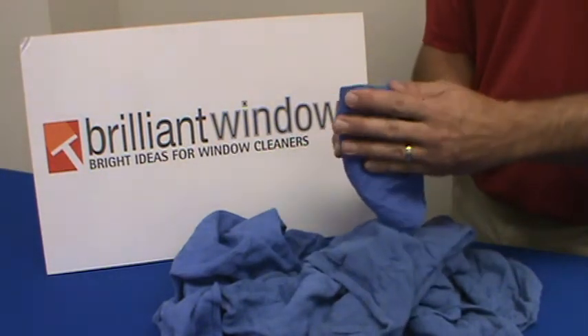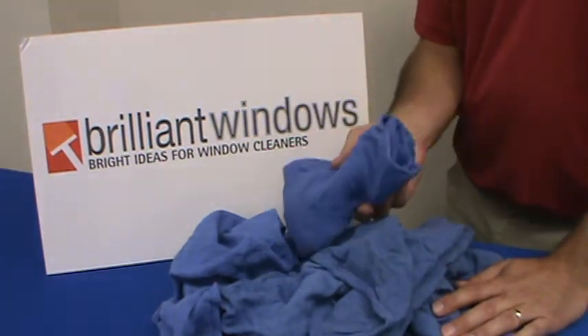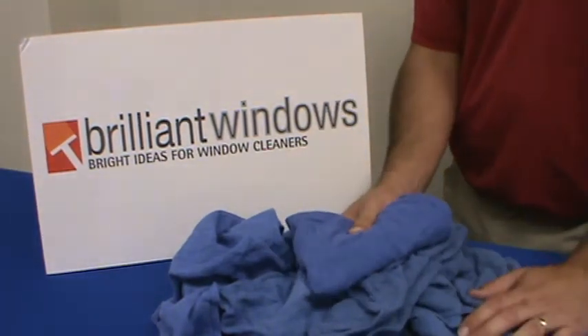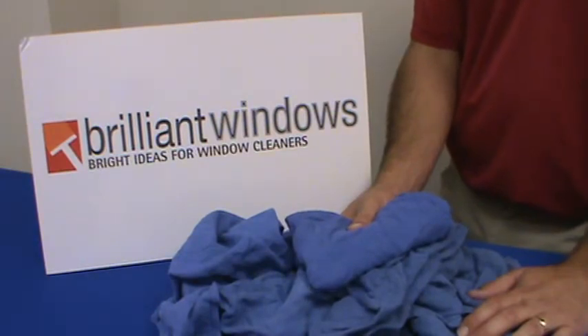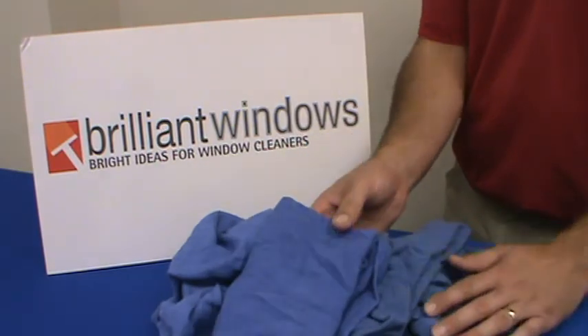Window cleaners will use them for detailing the edges of the windows. You have multiple towels as they are a thin towel, but they do a great job of wicking all of the moisture away from the edges of the glass. A very good towel for detailing your windows.